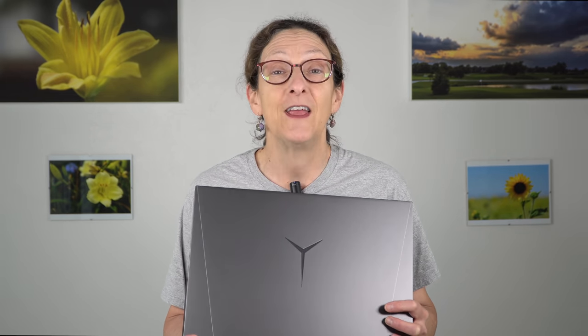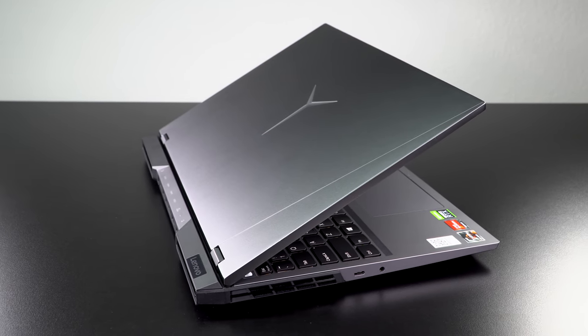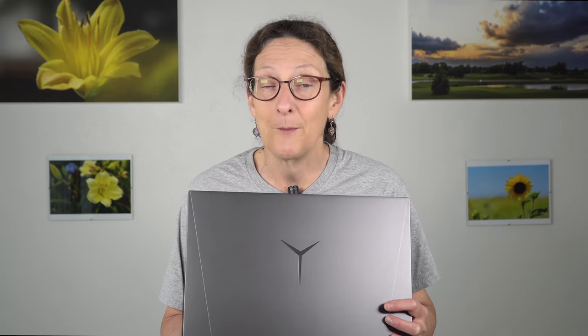They're finally just getting it right — it takes several years often to make a product line before you really hit your stride. We have a QHD+ display with a 16 by 10 aspect ratio on board, we have Ryzen, which is the latest hotness and for good reason — it runs cool and it runs fast. This is a Ryzen 7 5800H processor, and of course Nvidia graphics. You get your choice of an RTX 3060 or 3070, and those are max-P wattages, not max-Q, for good performance.